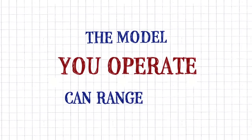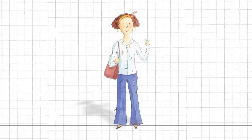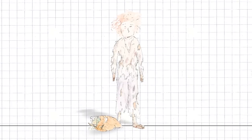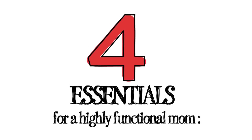The model you operate can range from something extremely rare like this, or this, but probably this. Regardless of the type of mom you have, the four essentials for a highly functional mom are the same.